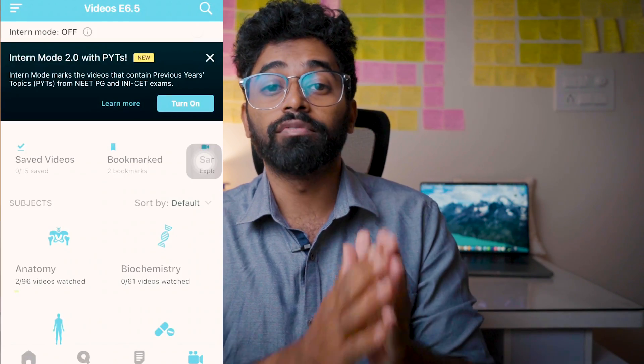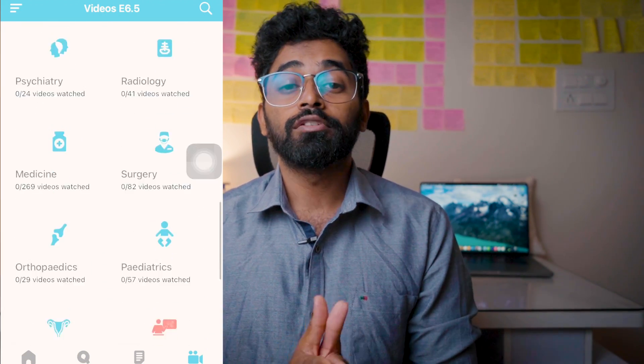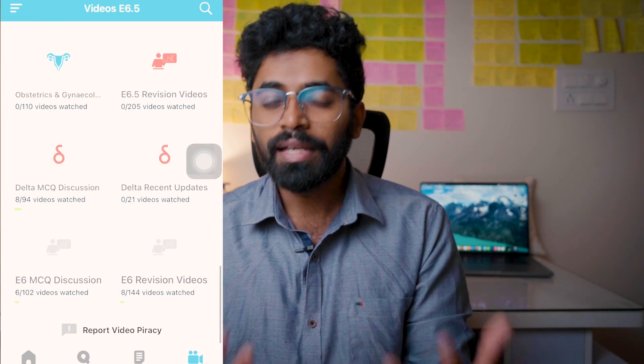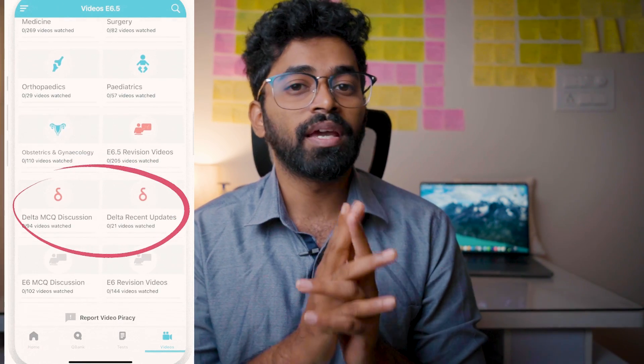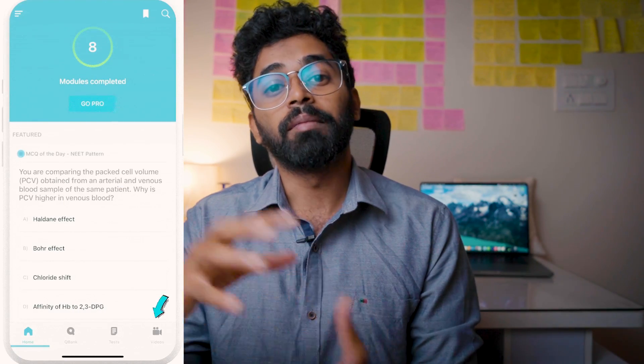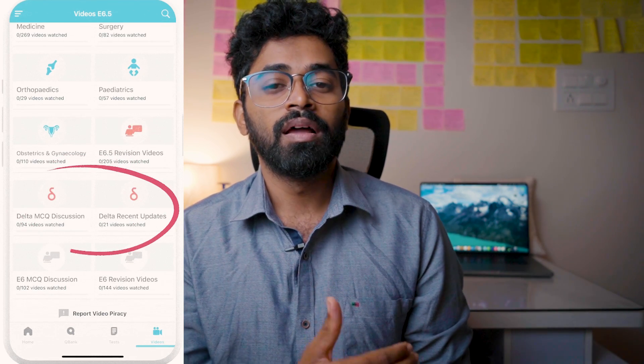Marrow Delta videos are MCQ discussion videos on very important topics that might appear in NEET PG 2024. There are also videos on confusing concepts that are important but hard to understand, and videos on recent updates from the API Book of Medicine, Bailey and Love for Surgery, and WHO national guidelines. These are high-stakes topics — meaning there's a very high chance they can appear in your exam.